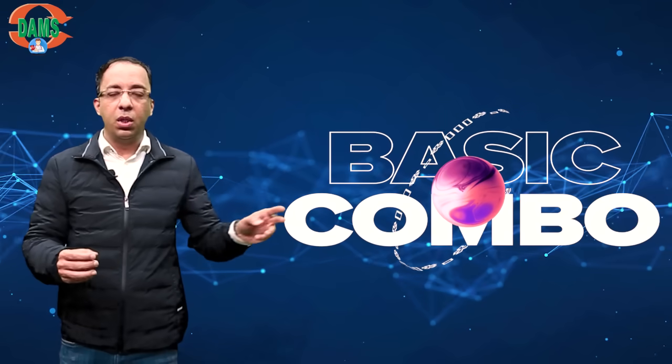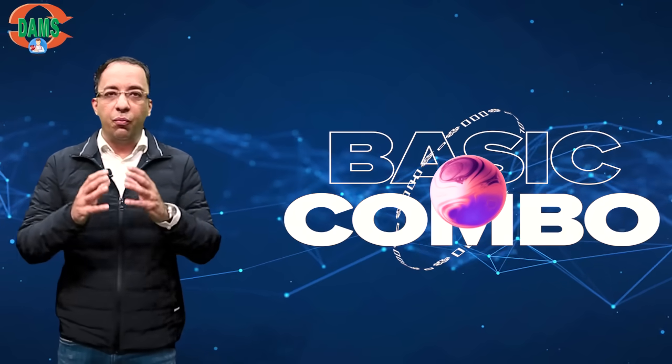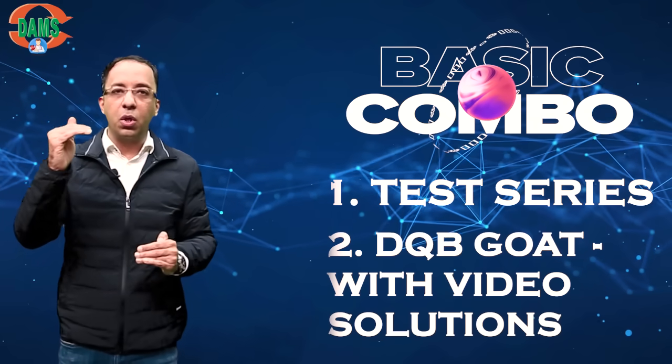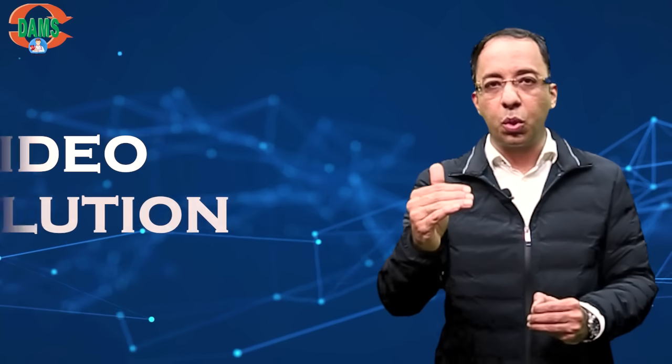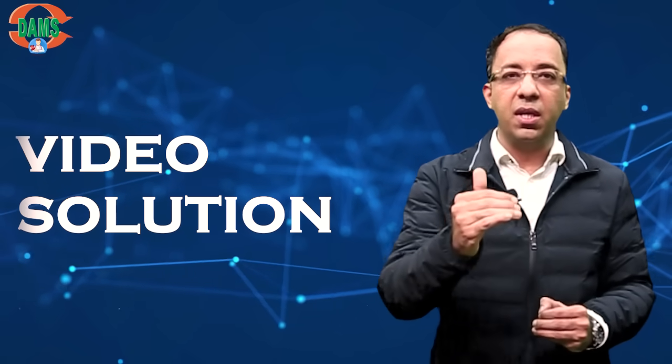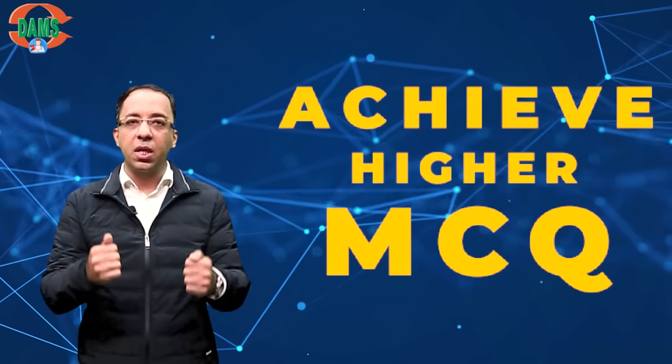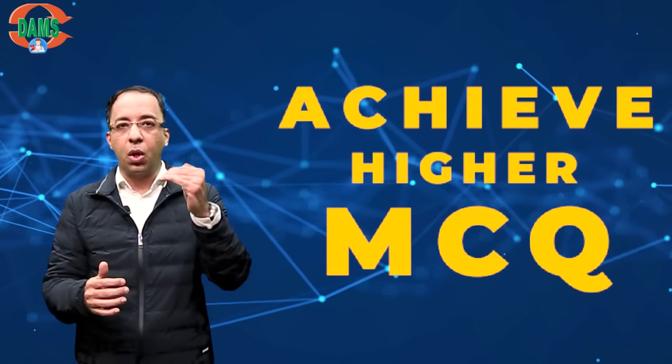At the second level, we have a course called the Basic Combo. In the Basic Combo, we have a combination of the online test series plus the DQB Go Tradition, which includes 15,000 questions rich in the real exam pattern. These questions have been formulated by the faculty and also come with video solutions where you can have instantaneous clarity of the concepts. It helps you achieve higher MCQ skills by practicing daily MCQs on this module.